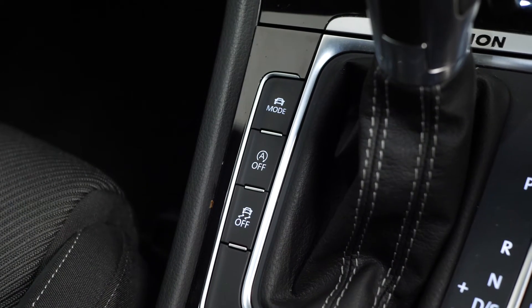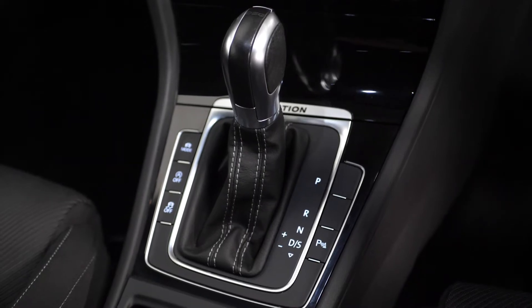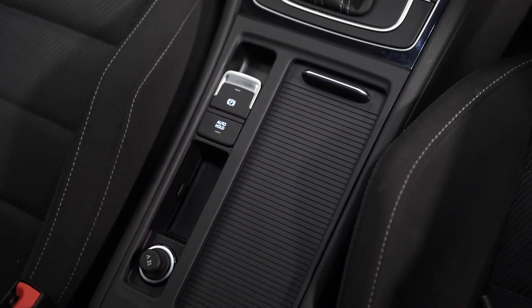Different driving modes are accessible through the centre console area with your DSG gear selector and your electronic handbrake, along with all of your storage compartments, cup holders, and charging ports.